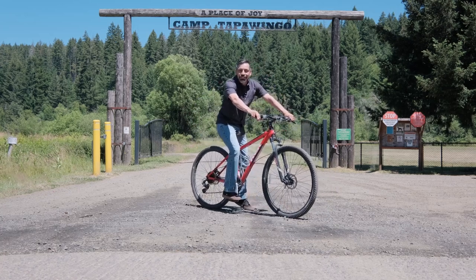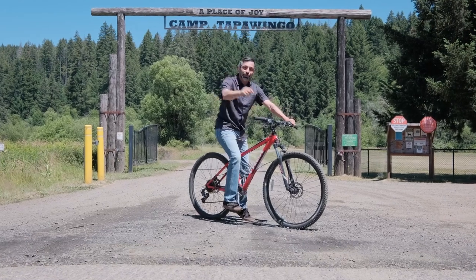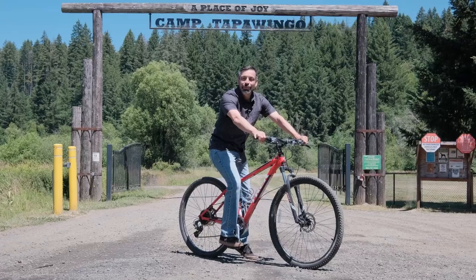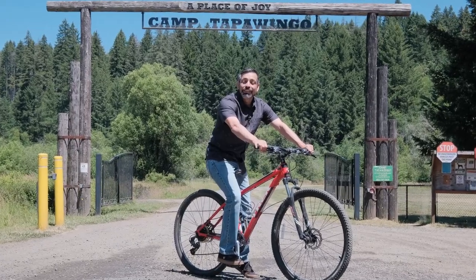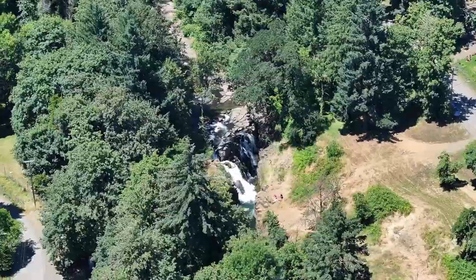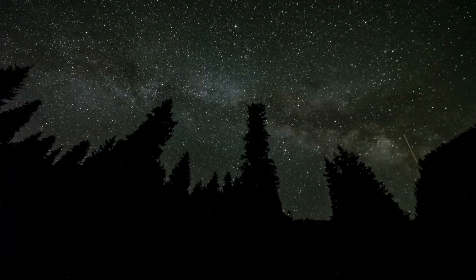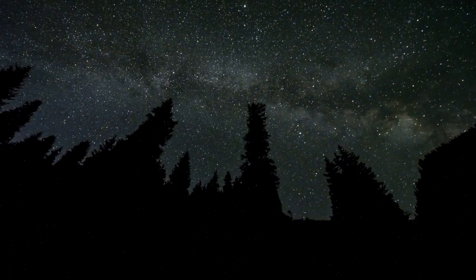Are you looking to get out of the hustle and bustle of city life? Well then I've got just the place for you. Welcome to another Door Experience. I'm your host Jacob Esperigueta, and today I'm just outside of Fall City, which is an old logging town surrounded by old growth forest with a night sky dark enough to see stars that you've probably never seen before.